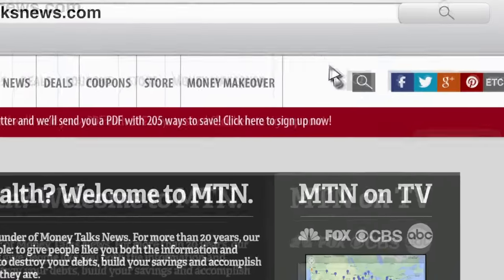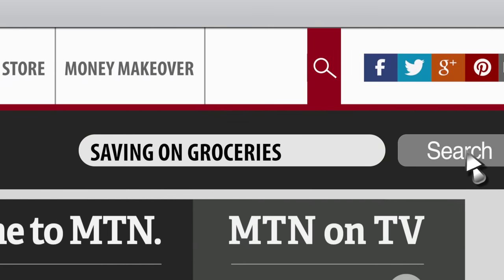Bottom line, if you want to squash your grocery bill, there are lots of ways to do it. Now what you need is more details. I've got lists of food co-ops and salvage grocery stores waiting for you at MoneyTalksNews.com — just do a search for saving on groceries. For MoneyTalks News, I'm Stacey Johnson.